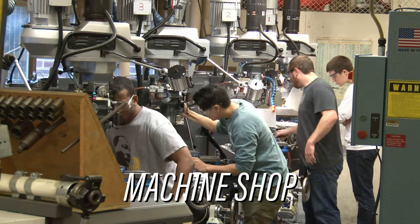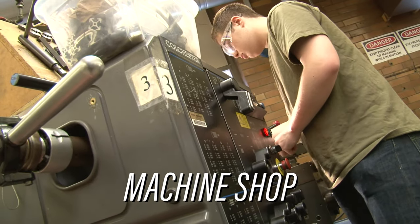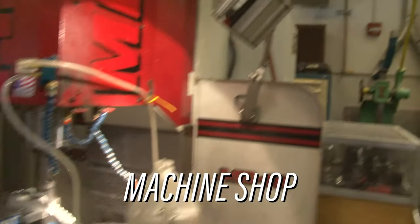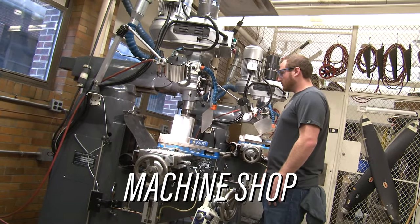I didn't have much hands-on machining experience before coming to college, and a nice thing we have in the ME building is the machine shop. You can use this shop for your coursework or personal projects, and the faculty in the machine shop are very helpful and willing to help you figure out what you're doing.